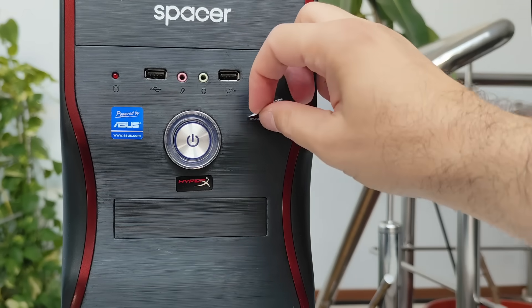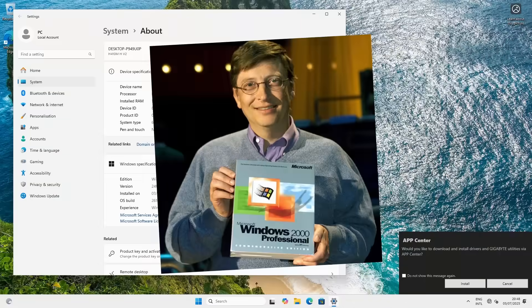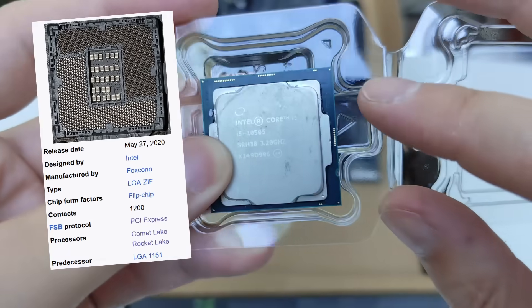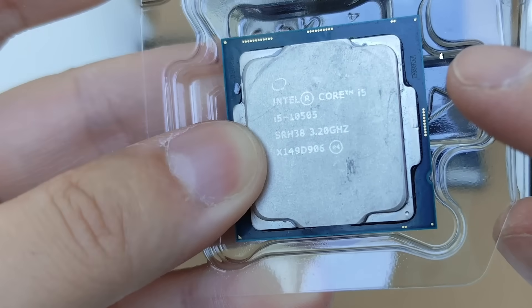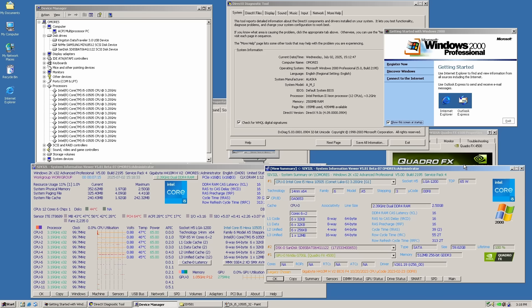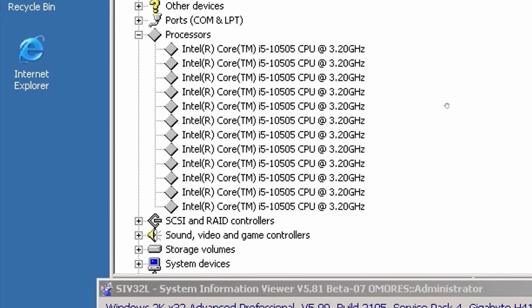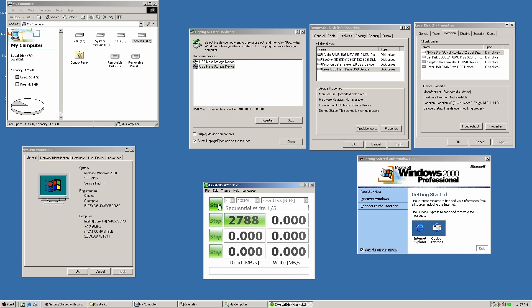Hi guys, Omaris here. Today we're running both Windows 11 and Windows 2000 on the same 10th Gen Core i5 system. The Socket 1200 platform came out in 2020 and is fully supported by Windows 11, but Windows 2000 was never meant to run hardware like this. We're talking about a 20-year gap — but what if I told you we can not only install Windows 2000 but actually get full support for NVMe, USB 3, AHCI, HD audio and more. So let's get started.